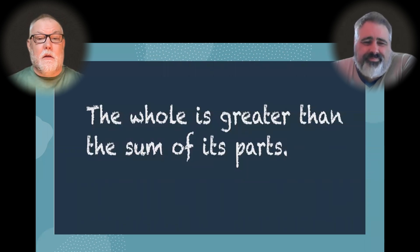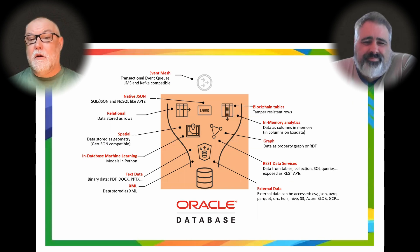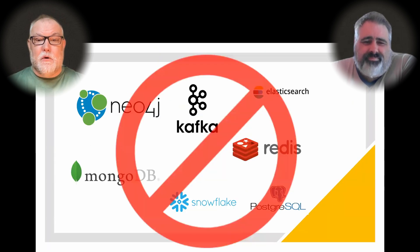It's just the same way the Oracle Database represents the convergence of relational data, JSON documents, graphs, text, spatial, machine learning, event mesh, and so on for OLTP and analytics. Instead of using different point solutions for each of these — each with its own requirements for configuration and patching, scaling, handling security — you can just use the Oracle Database that does all these things in one place.